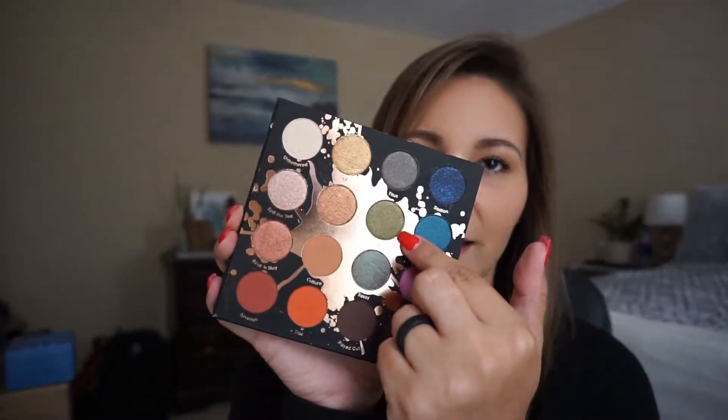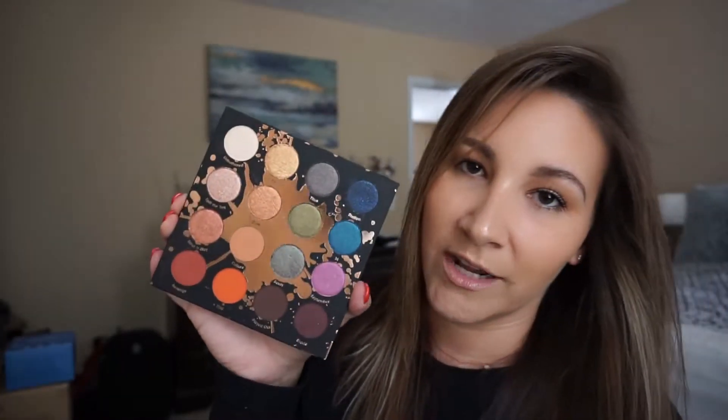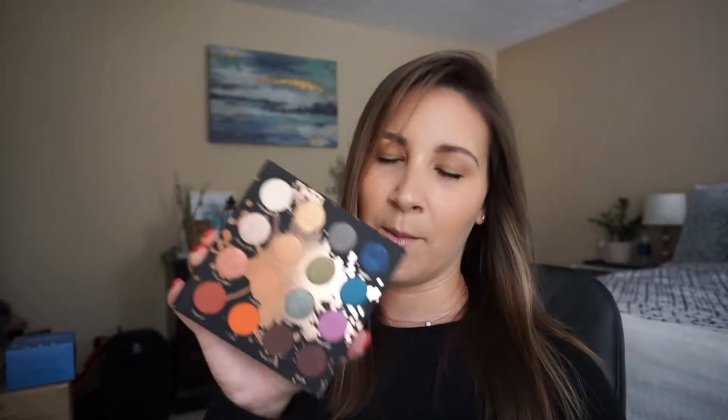I picked up the Perception Palette from Shayla X Colourpop. I saw this palette and loved it — I thought the colors were beautiful and fun. I typically go for pretty safe looks; I'm not a crazy eyeshadow person. But the green shade in here really spoke to me. I think it's going to be really pretty to get creative with, and all these colors are going to go really well together.